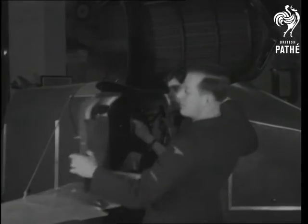In the link trainer, the scout flies on the ground. With the hood down, he navigates the machine by instruments only — just like a real night fighter.